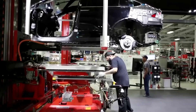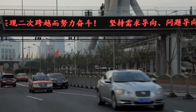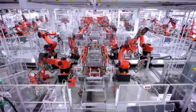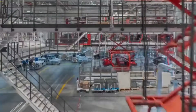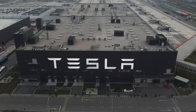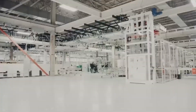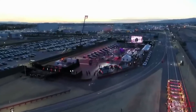Furthermore, the Gigafactory 1 has put Nevada on the map as a hub for sustainable manufacturing, attracting new businesses and investments to the region. The factory's focus on renewable energy and sustainable practices has made it a model for other companies to follow, and it has helped to position Nevada as a leader in the transition to a more sustainable economy. As the demand for electric vehicles continues to grow, the economic impact of the Gigafactory 1 is only set to increase, with the development of new industries and supply chains providing opportunities for growth and innovation.